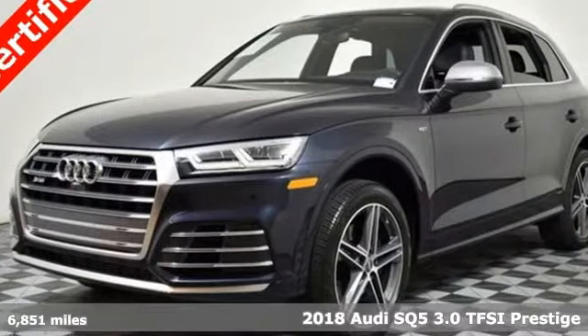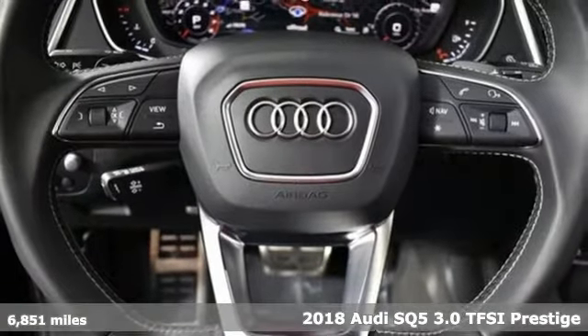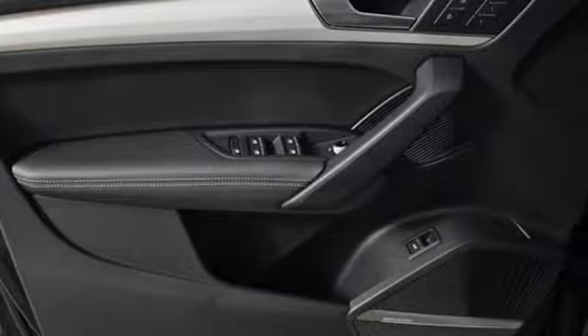It's a 2018 Audi SQ5. Imbued and shaped by power, this SQ5 gives you an SUV that's truly a sports utility vehicle. Plus, it offers an exciting list of features.